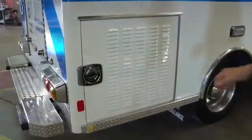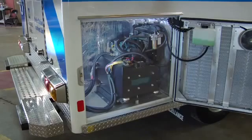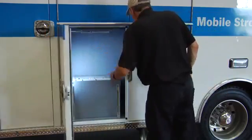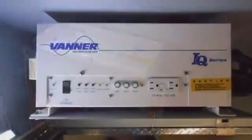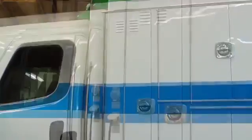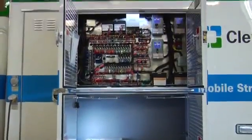The right rear exterior compartment houses the 5.5 kilowatt generator, which is part of a triple redundant 120-volt onboard power supply system. Located within the exterior compartments is a 3,600-watt true sine wave inverter that powers all 120-volt outlets and serves as a high-amperage battery charger when the shoreline is connected. The inverter is a backup source of power when the generator is not in operation, serving as the second and third 120-volt power sources to the ambulance.